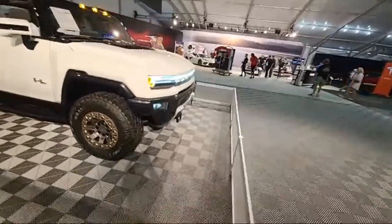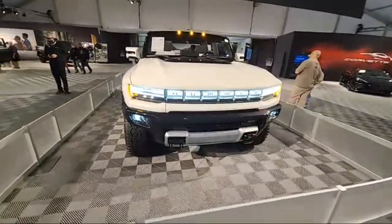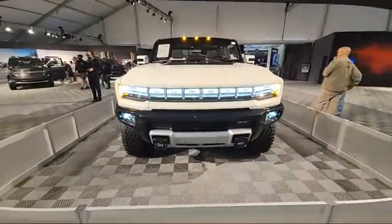You guys like C8 Corvettes, like all that stuff? They've got one of each. C8s everywhere.